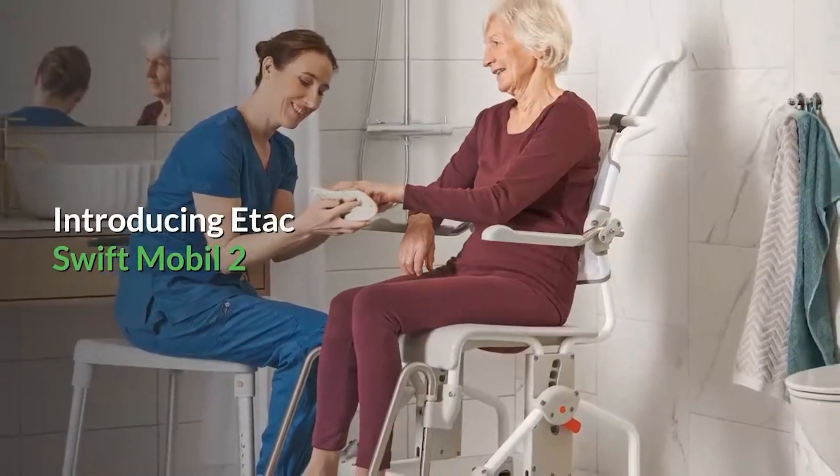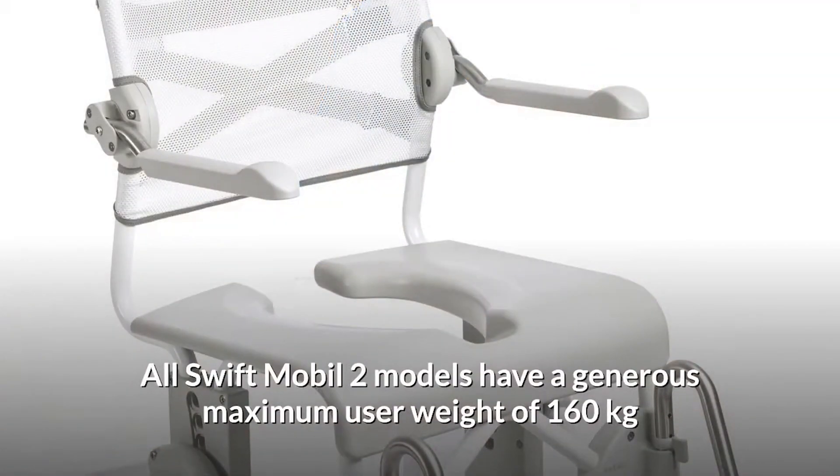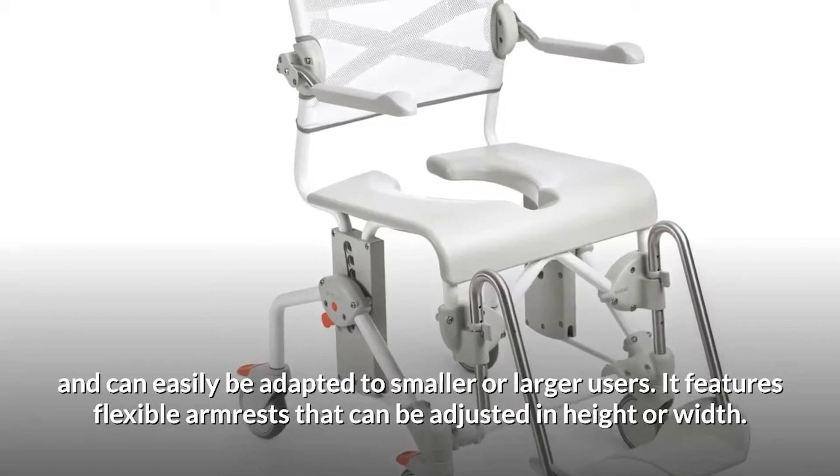Introducing the E-Tech Swift Mobile 2. The E-Tech Swift Mobile 2 shower commode is easy to maneuver and simplifies patient transfers. All Swift Mobile 2 models have a generous maximum user weight of 160 kilos and can be easily adapted to smaller or larger users.